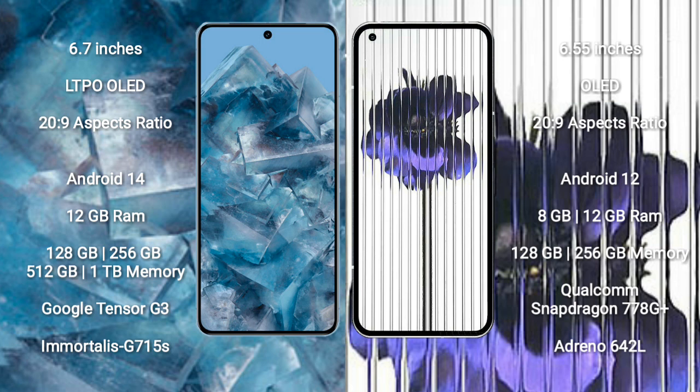Google Pixel 8 Pro runs on Android 14 operating system. Nothing Phone One runs on Android 12 operating system. Google Pixel 8 Pro comes with 12GB RAM and 128GB, 256GB, 512GB, or 1TB internal storage.